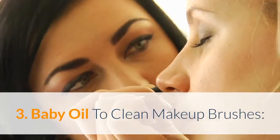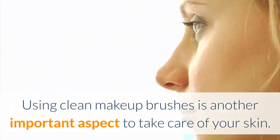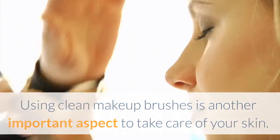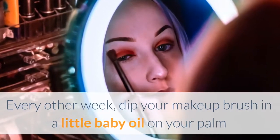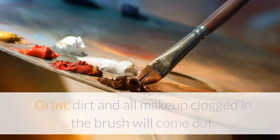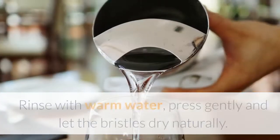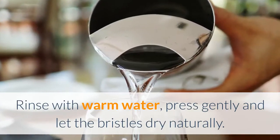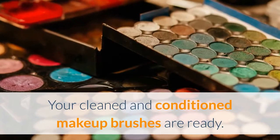Baby oil to clean makeup brushes: Using clean makeup brushes is another important aspect to take care of your skin. Every other week, dip your makeup brush in a little baby oil on your palm and rub it gently. Grime, dirt and all makeup clogged in the brush will come out. Rinse with warm water, press gently and let the bristles dry naturally. Your cleaned and conditioned makeup brushes are ready.